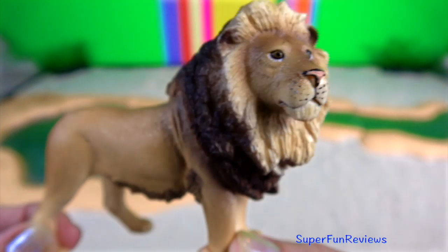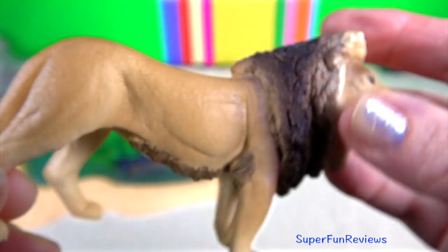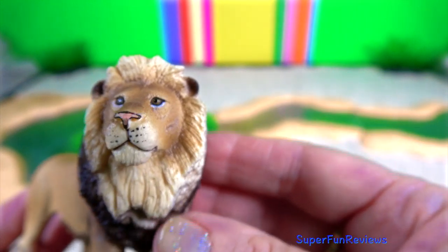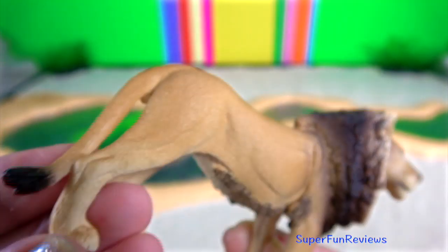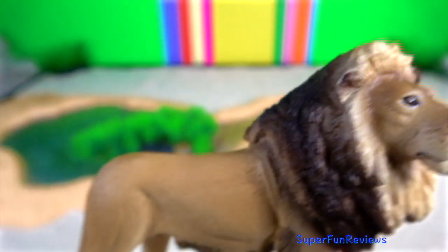Of the living felid species, the lion is rivalled only by the tiger in length, weight and height at the shoulder. Its skull is very similar to that of the tiger. Due to the amount of skull variation in the two species, usually only the structure of the lower jaw can be used as a reliable indicator of species.